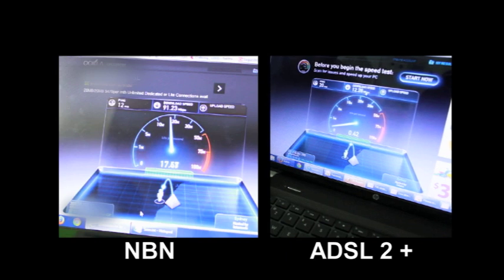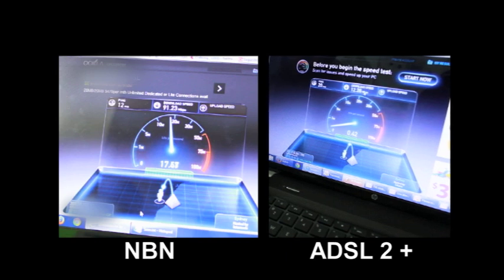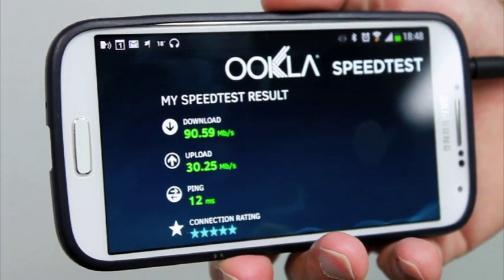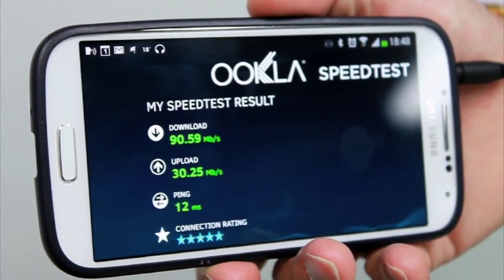As a business user, upload speeds are very important. As a home user you're mainly consuming data and you're downloading. As a business user you're creating data and you're uploading, and this is where this faster upload speed will really help.